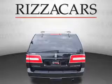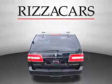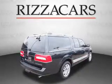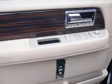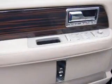Anti-lock brakes. Inside you'll find ventilated seats, third row seats, leather seats, heated seats, a satellite radio, an auxiliary input, a DVD system, memory seats, dual temperature controls, and a backup camera.